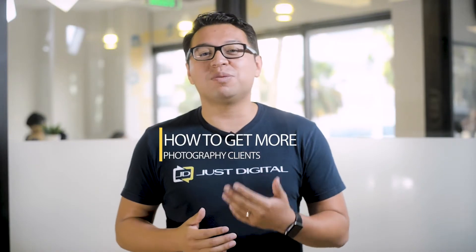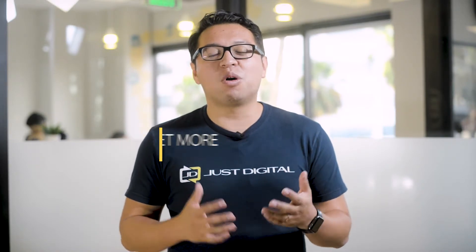Hey there, this is Hugo, CEO of Just Digital Inc. and author of the Client Acquisition Blueprint. In this video, I want to share with you a couple of tips on how you can get more photography clients.